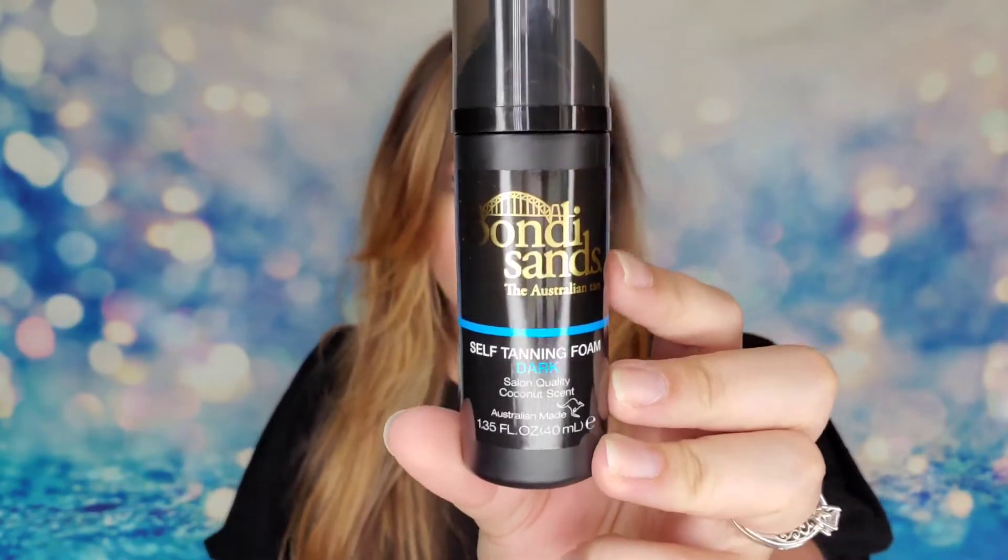Next is from Bondi Sands — this is an Australian Tan self-tanning foam in the shade dark. I was excited to see this as a spoiler but didn't realize it was in the shade dark, which sounds scary for a light girl like me. It's 1.35 fluid ounces and they also sent a mitt. You put the foam on the mitt and rub it in so you don't get streaks or lines — it should give a very even blend.